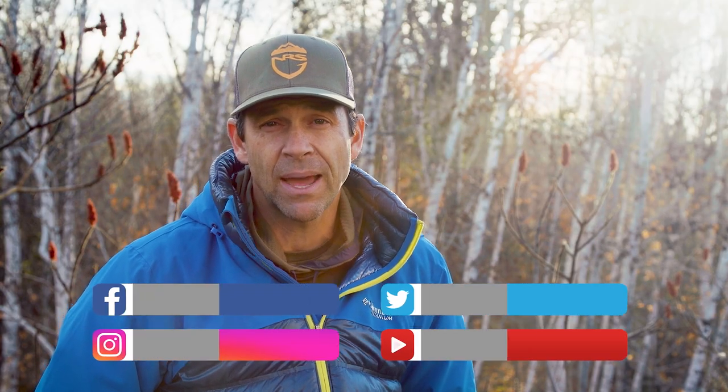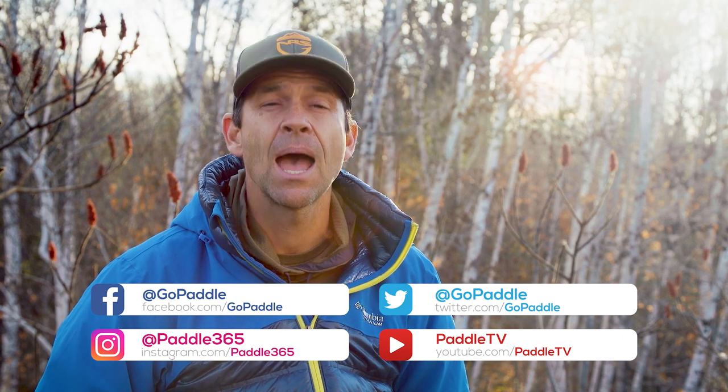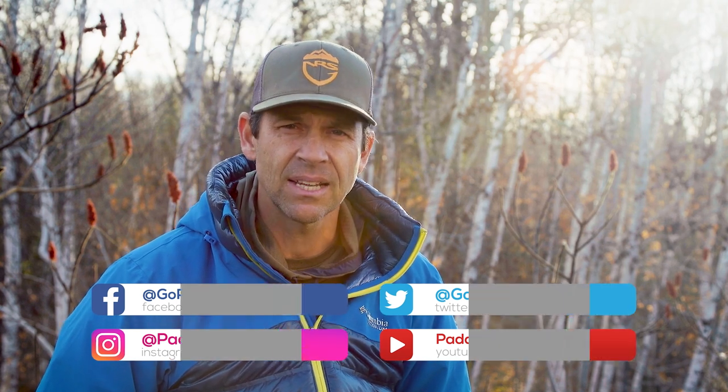Before we get into it, please subscribe if you haven't already to Paddle TV, because we've got lots more paddling guides as well as tips and Paddle Tales. Paddle Tales is a series that goes on amazing paddling adventures around the world and showcases the top paddling destinations. There's a link in the description box down below.